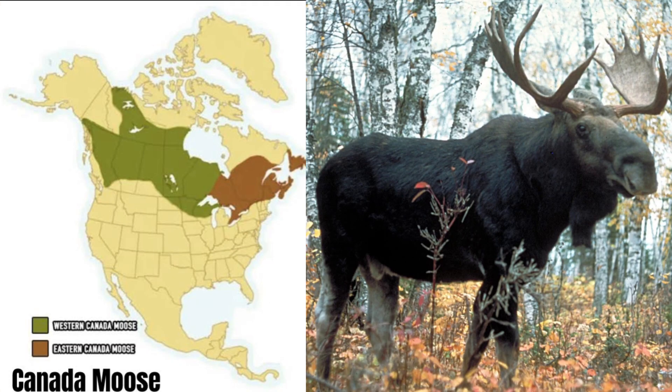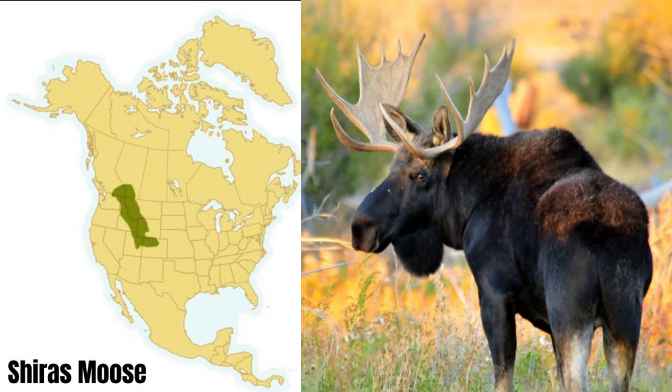Weighing approximately 1,500 pounds, the Canada moose is the third largest mammal in North America. It ranges across each of the Canadian provinces and several northern U.S. states. The Shiras moose is the smallest of the three North American moose species, and it has relatively smaller antlers.